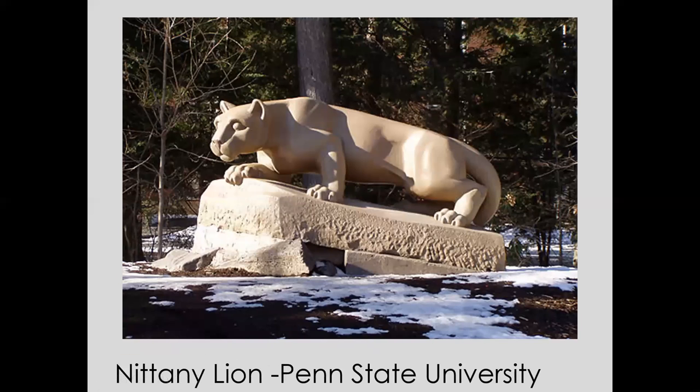Warnecke was a direct carver — he would carve stone directly from a block, much like his most famous work, the Nittany Lion of Penn State University. If we have any Penn State graduates out there, you'll certainly recognize this — it's become the symbol on all Penn State merchandise.